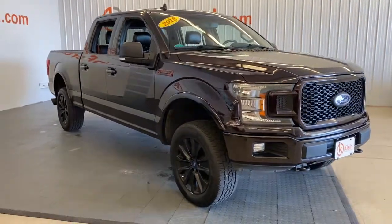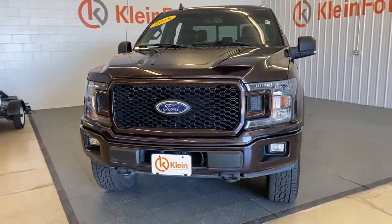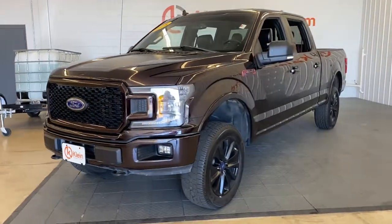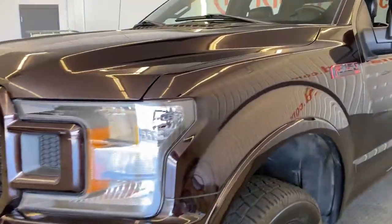Here is a wonderful 2018 Ford F-150. This vehicle still has fewer than 40,000 miles on the clock, so it won't last long. This rugged F-150 is ready for work, off-roading, or a little R&R.